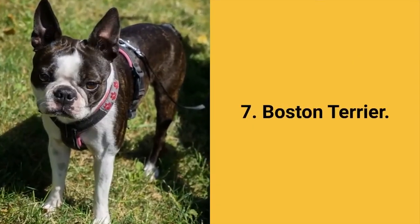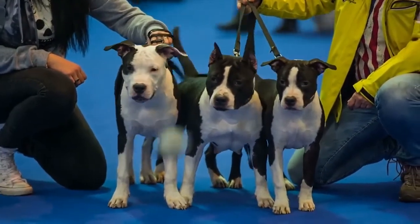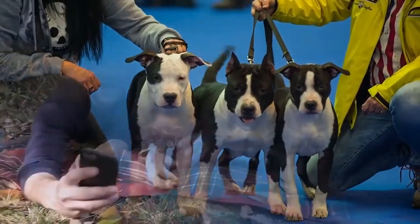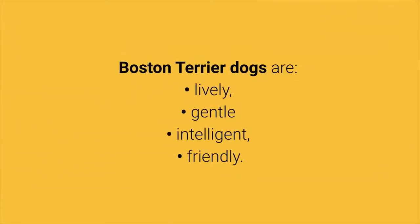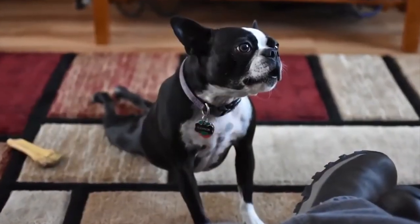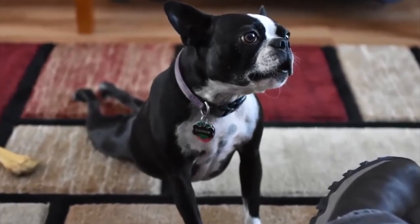Dog breed number 7: Boston Terrier. The Boston Terrier is a beautiful, small, sturdy, and muscular dog that is also known by the name American Gentleman. These are gentle pets who want to please their owners. Boston Terrier dogs are lively, gentle, intelligent, and friendly. This dog breed does not bark unless it is necessary. They do not shed a lot and require daily physical activity.